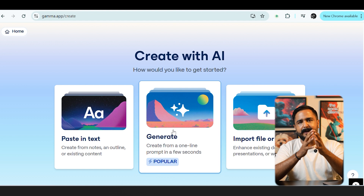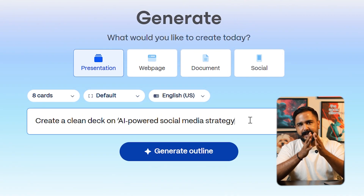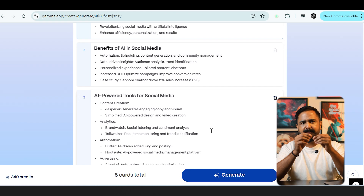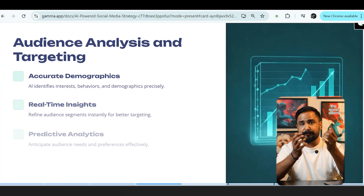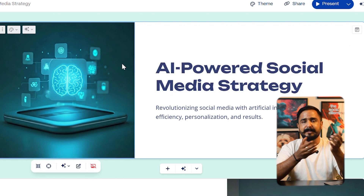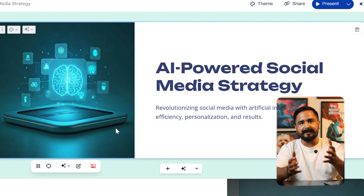Sixth is Gamma AI — this just blew my mind. Last month our team needed a 55-slide deck for a project. In Gamma, I typed: create a clean deck on AI-powered social media strategy with a blue-white theme. Within five minutes, we had structured slides — title, problem, solution, case study, pricing, next steps — with fonts, icons, and image placeholders already aligned. We spent another 40 minutes swapping in our data and screenshots, and the presentation was client-ready. A process that used to stretch over a week.